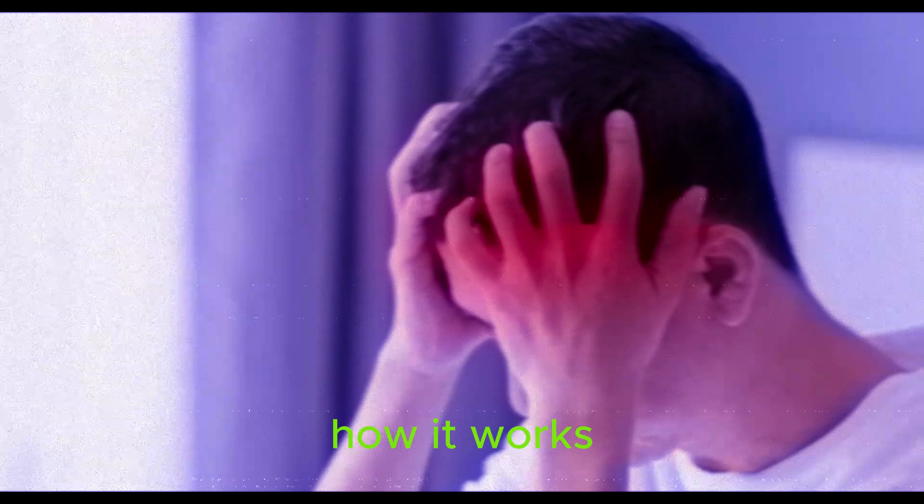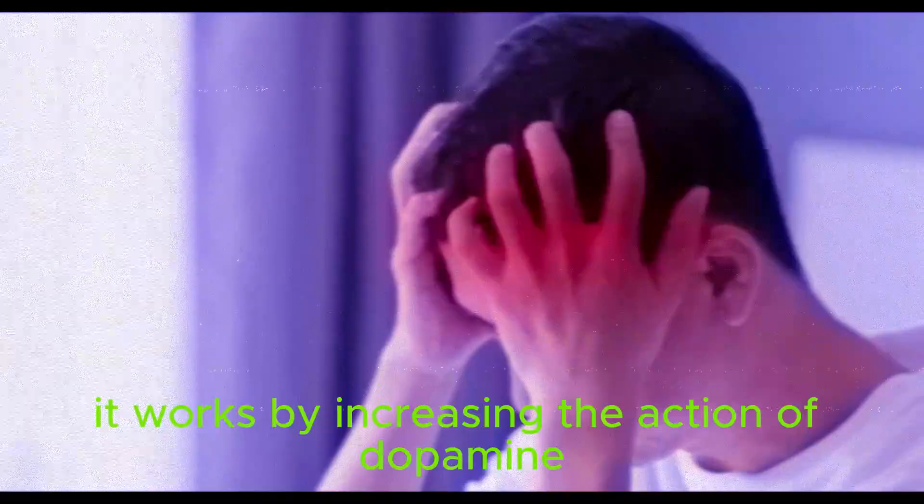How it works: It works by increasing the action of dopamine, a chemical messenger that is needed to control movement in the brain.